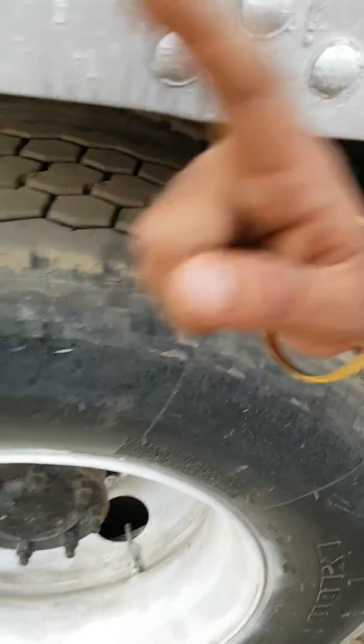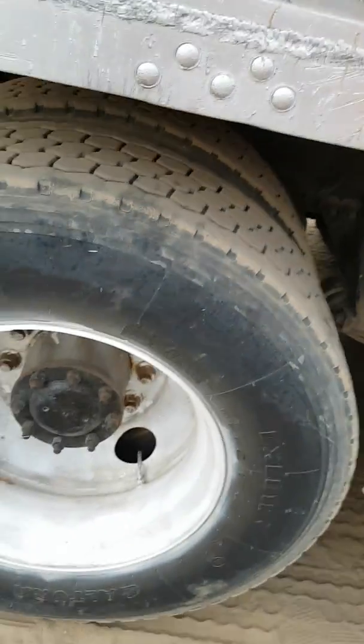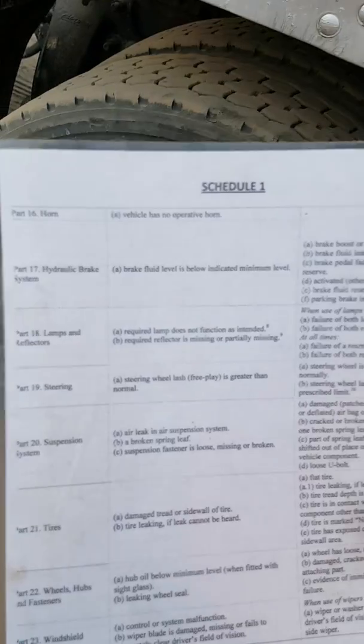Check the tire tread depth — it must be more than 1.5 millimeters on the rear axles and 3 millimeters on the front axles. Go under the trailer and check that nothing is stuck between the tires. On the second tire, same thing: no cuts, no damage, correct tread depth, nothing stuck between the tire and other vehicle components, and nothing is touching the tire.